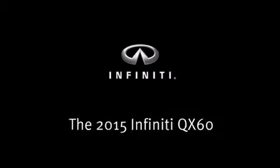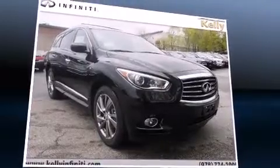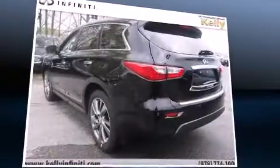Take command of the road in the 2015 Infiniti QX60. Under the hood, you'll find a six-cylinder engine with more than 250 horsepower. And for added security, Dynamic Stability Control supplements the drivetrain.